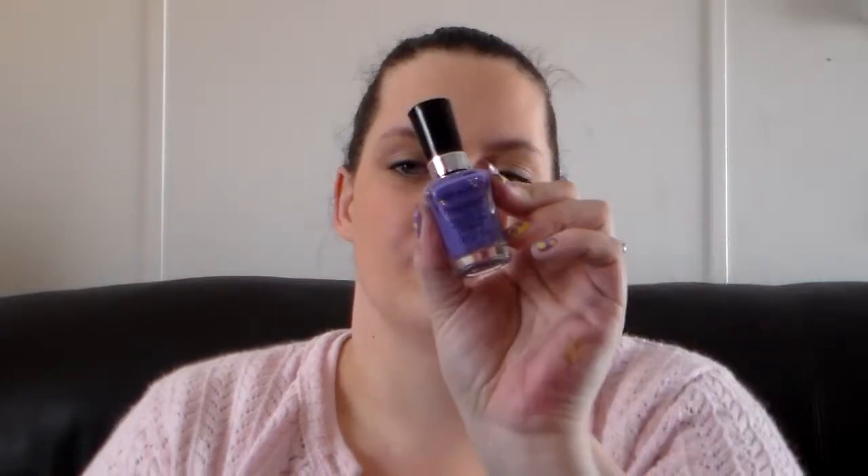The first nail polish that I wore this month is this Wet n' Wild Megalast nail polish in On A Trip, number 213C. It's a really pretty purple shade. Purple is my all-time favorite color and I was just drawn to this. I have my nail polish collection in a drawer and when I go to paint my nails I don't always really have a plan — I just look through the drawer and see what calls to me, and this did. I love the formula and the brush on these Megalast polishes. They're really large, so just a swipe or two across the nail and it's covered. Really easy to control. These are probably one of my all-time favorite nail polish formulas.